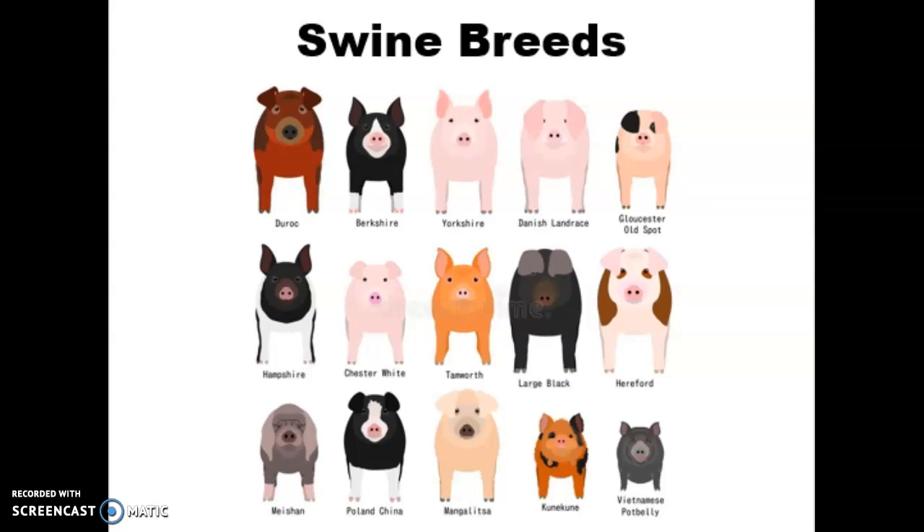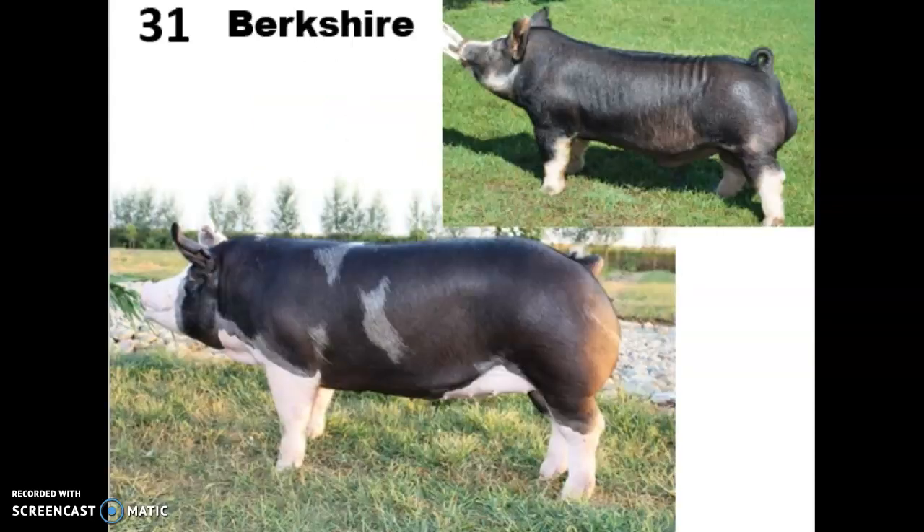Today we're going to be talking about some of the major swine breeds that you'll see around here. We're going to start with the Berkshire. These guys are from Berkshire County, England, and they were actually the first registered boar bred by Queen Victoria, and the first breed that included pedigrees in their herd book.